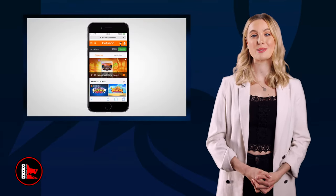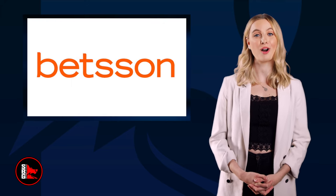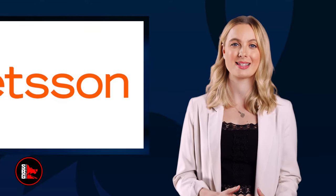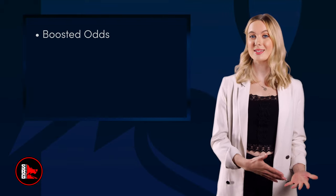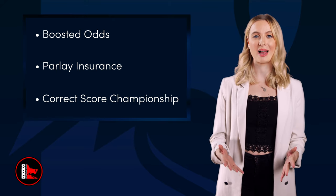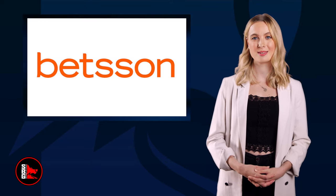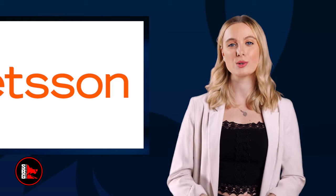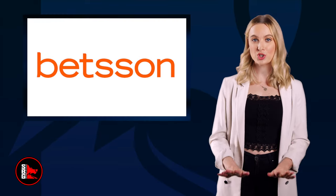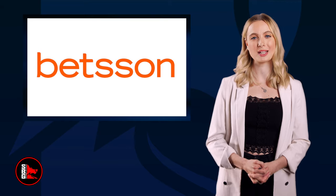Once you sign up for a Betsen Sportsbook account, download the app and use your welcome promo. Rest assured you will receive more offers. The operator offers a variety of promos to its new and existing players, including boosted odds, parlay insurance, and a correct score championship, which allows you to place a bet of up to €5 on correct scores as a single wager before the game commences. Be sure to check the terms and conditions before participating.